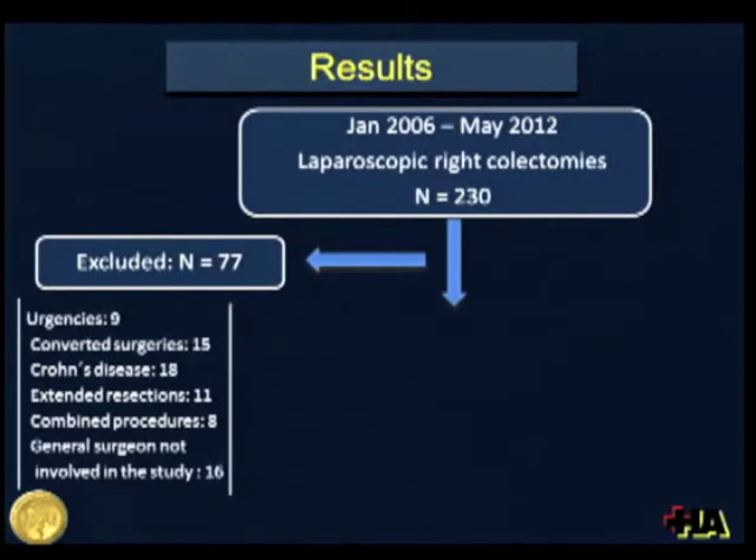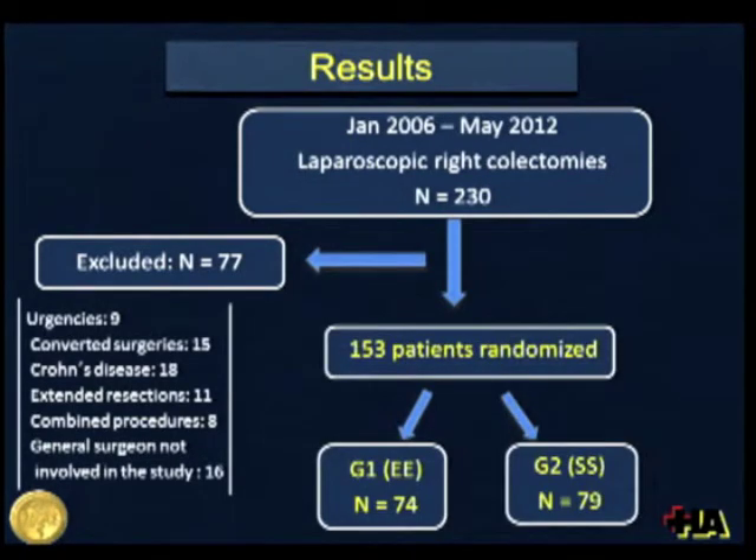From January 2006 to May 2012, a total of 230 laparoscopic right colectomies were performed. We excluded 77 patients according to the previously mentioned exclusion criteria, so 153 patients were randomized: 74 were assigned to Group 1 and 79 to Group 2.